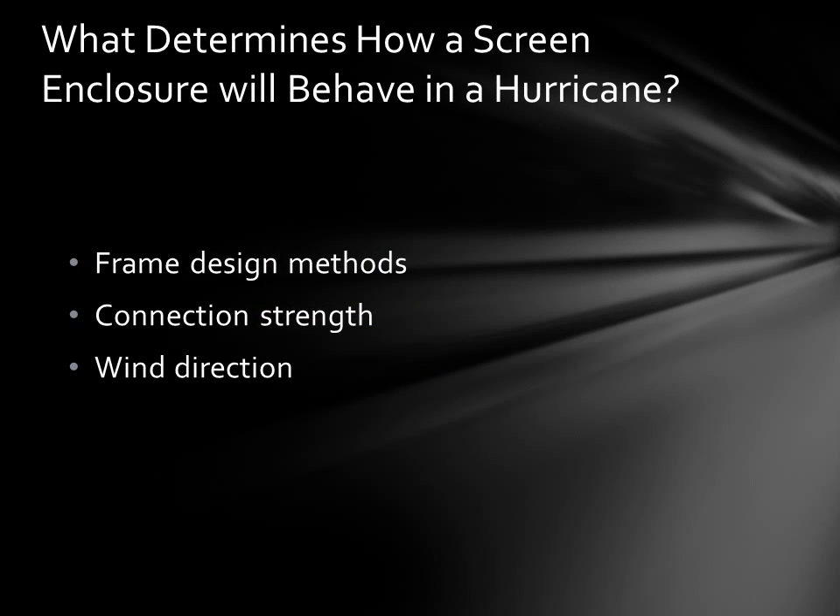There are three things that will determine how your screen enclosure will behave in a hurricane: number one, the frame design; number two, connection strength; and number three, direction of the wind.